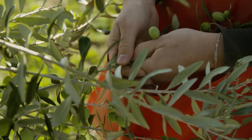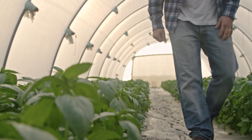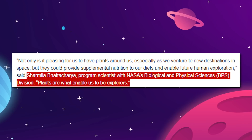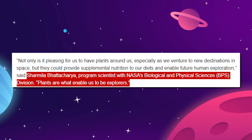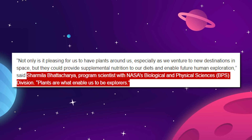But it's still more than that. Plants are fundamental to our survival, and if we plan on reaching other worlds, we're going to have to bring our little green buddies with us. As NASA scientist Sharmila Badrachaya put it, plants are what enable us to be explorers.